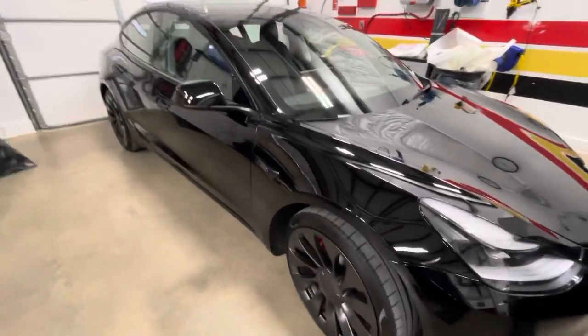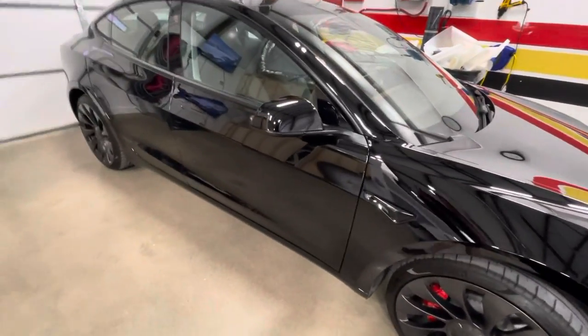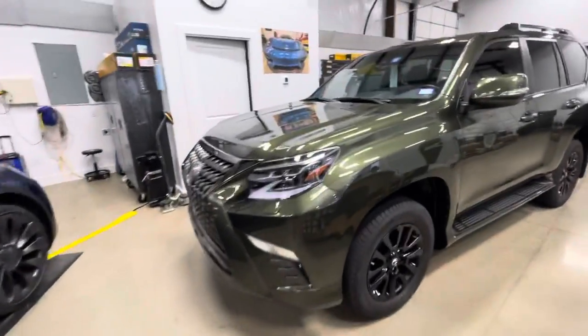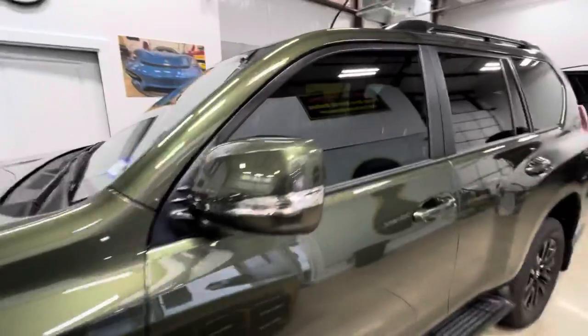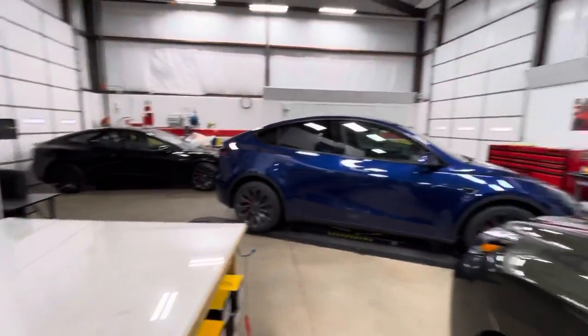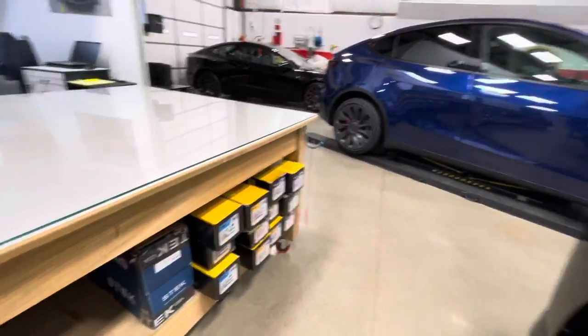That black three is going to need a little bit of correction — Tesla is not very good at polishing. Coming around over here, there's a GX getting a full front with some ceramic coating, and all of those are going to receive window film as well with the XR Plus product.